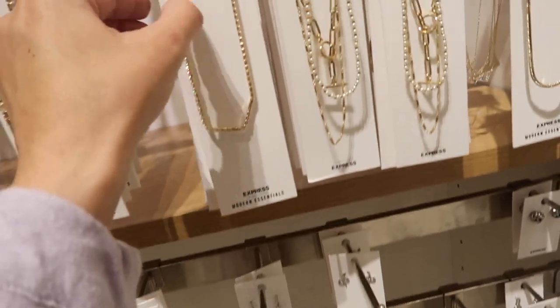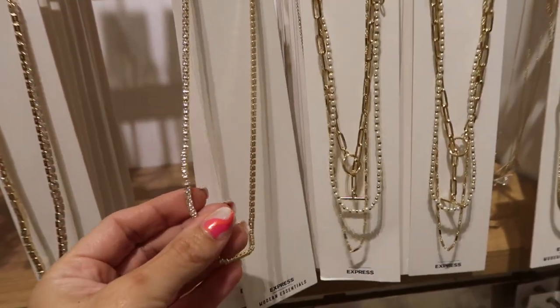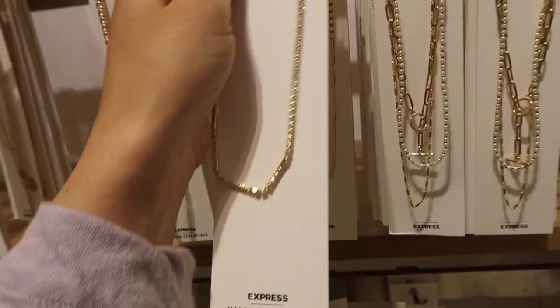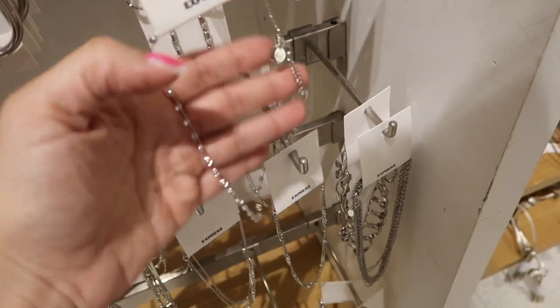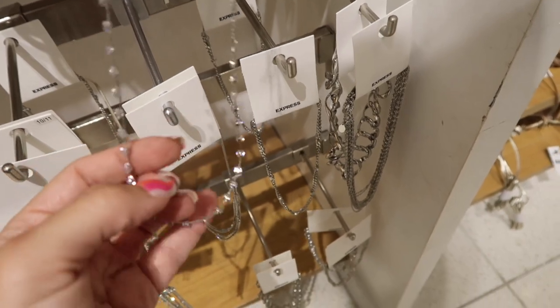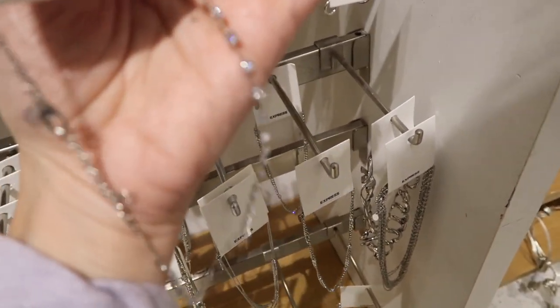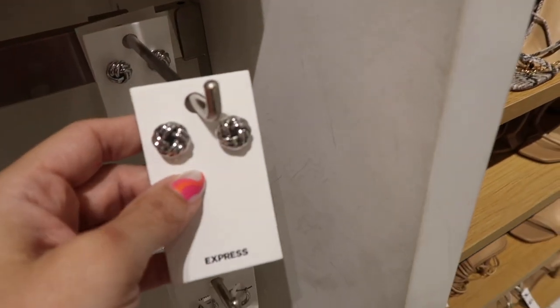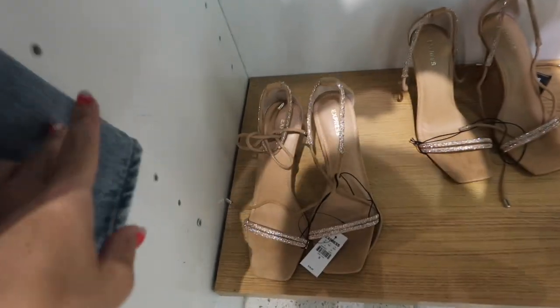These little knotted dangles are really nice and lightweight, regularly $24. There's also this complete crystal piece, regularly $38, and I really like this one with the stations, regularly $28. They also have a nice oversized love knot with a little bit of gunmetal.